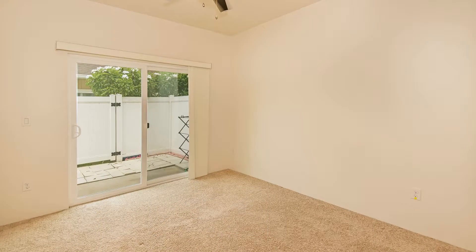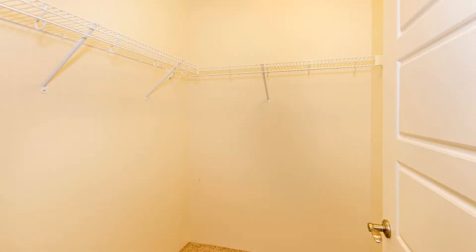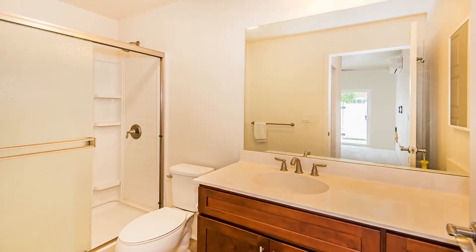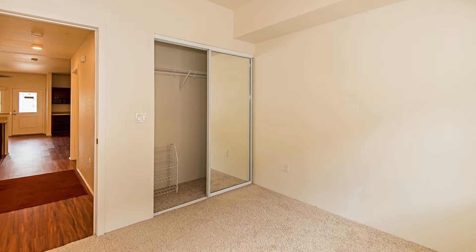The master bedroom is spacious and has a large walk-in closet and a private bath with a wide vanity and a shower stall. The other bedroom has a mirrored closet. There's also a washer and dryer included with this home.